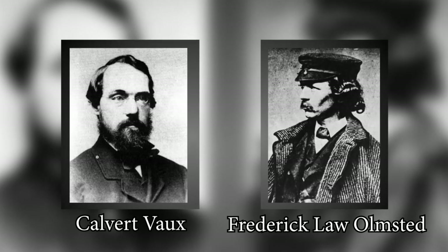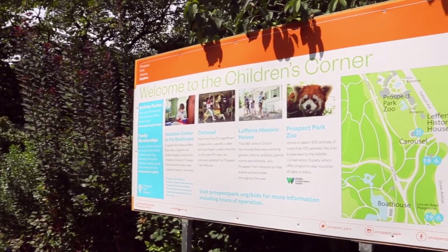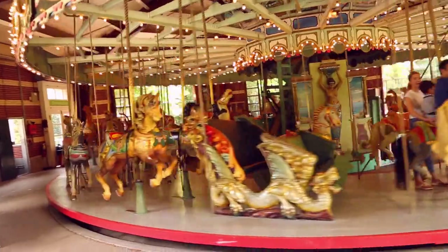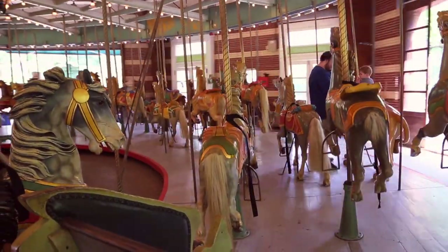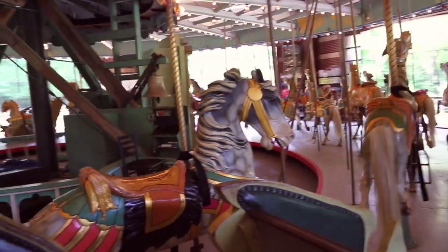So because Olmsted and Vaux built both Central Park and Prospect Park, there are definitely a lot of similarities. One of them being the Children's Corner, which is what we just arrived to. You can see there is this very old carousel behind us. The carousel was built in 1912 and features 53 horses along with, I believe, some giraffe, deer, and even two dragonfly chariots.